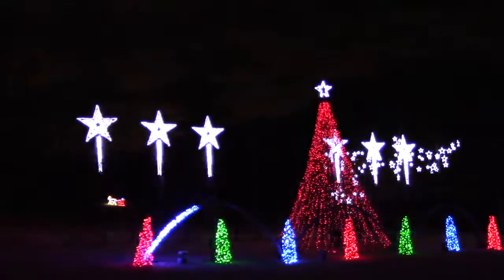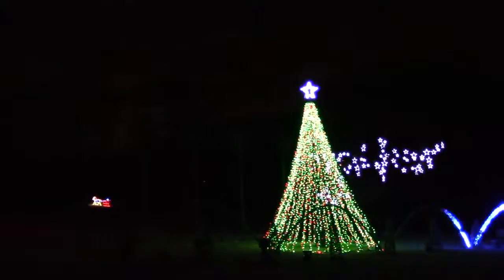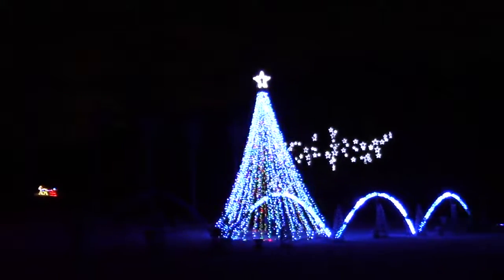One of the more unexpected things to find is an entire stream that runs through the tour. They have this stream created out of lights and there are things like fish and turtles and beavers. It's really neat and it goes on and on. They also have displays that are linked to and synced with Christmas music.